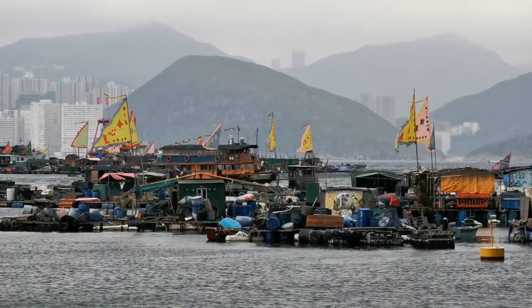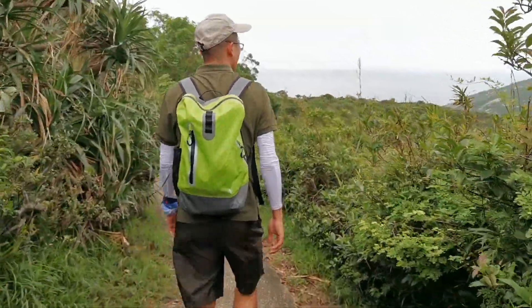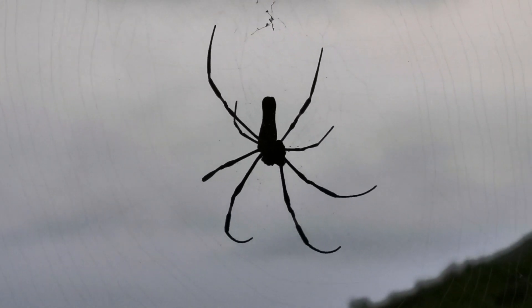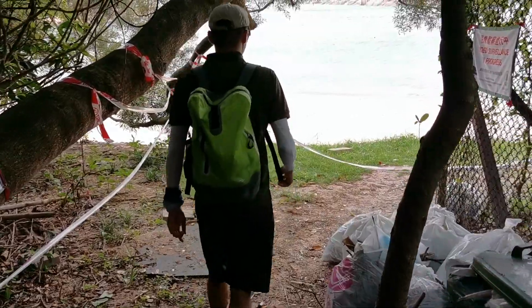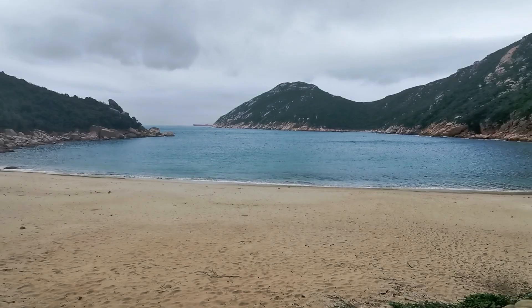The best route to Turtle Beach is to hike over the hill from Soku Wan. It's about a 40-minute hike along small paths with plenty of spidery obstacles along the way. The beach is closed from 1 June to 31 October to allow sea turtles to breed. We've come down to Turtle Beach and before we start our trip, I wanted to give a quick shout-out to our sponsors.